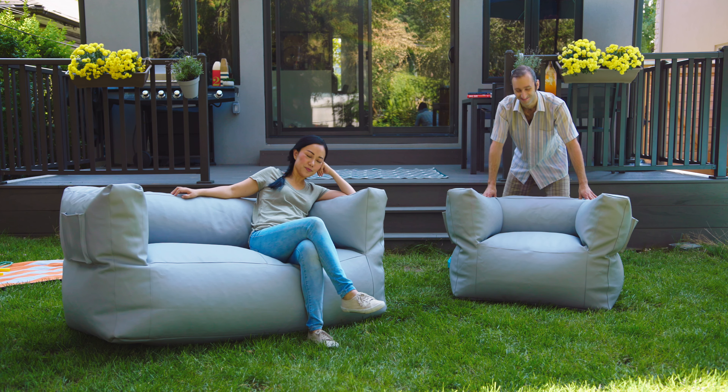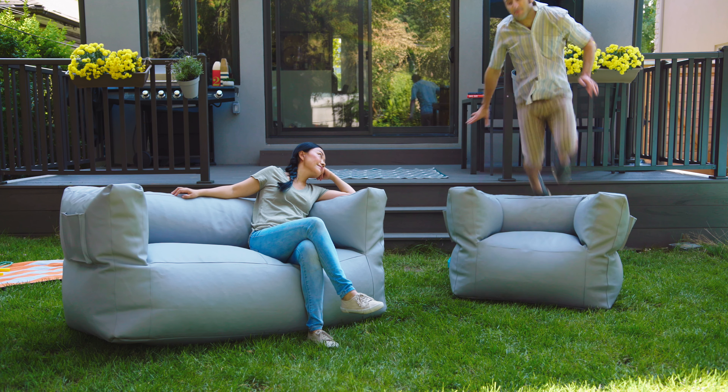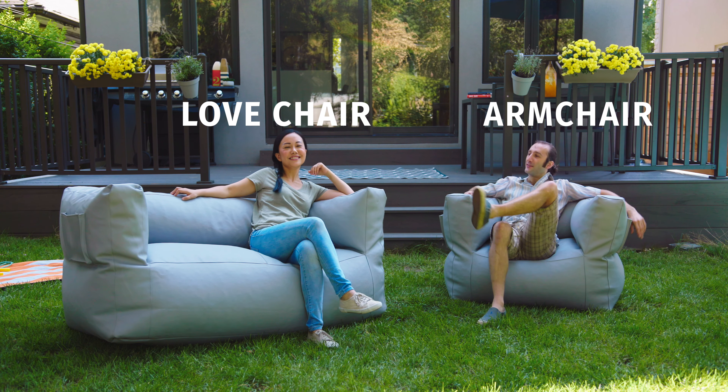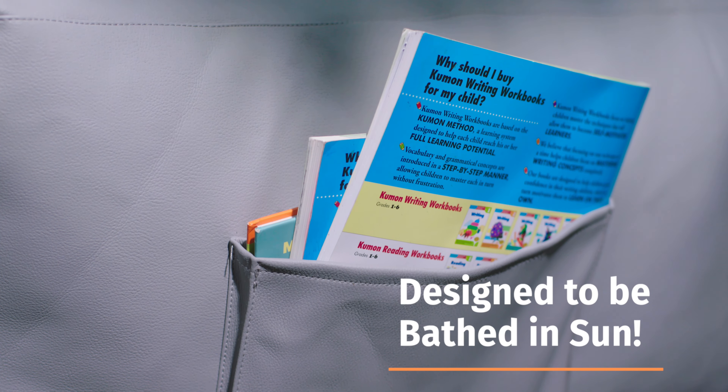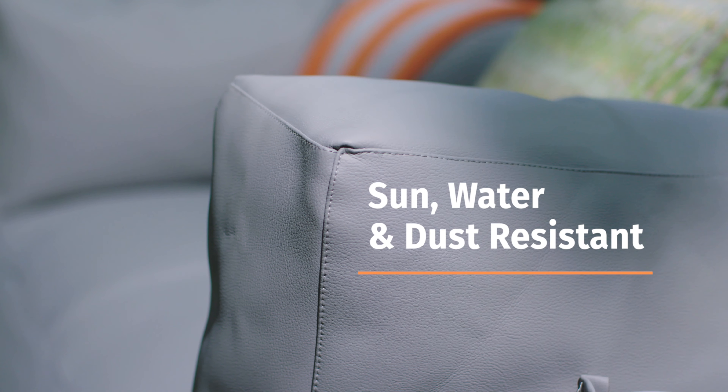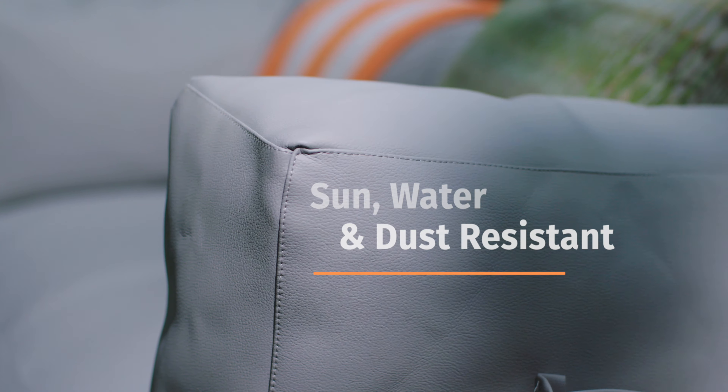It's light but flexible enough that it shapes to support your body. Unlike other couches that you need to keep out of the sun, Season Breath is designed to be in the sun. Its color and texture won't hardly change a bit as it bathes in the sun for years.